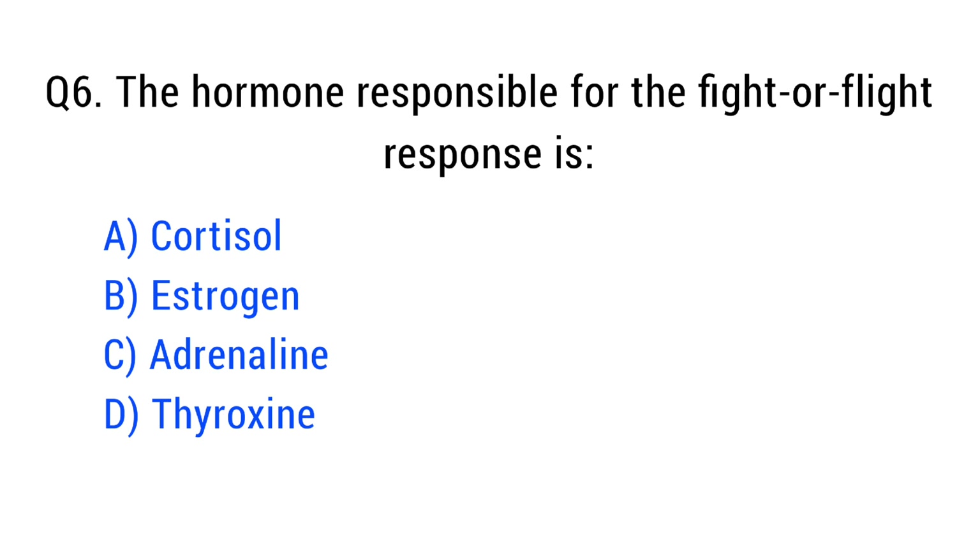Question number six. The hormone responsible for the fight or flight response is. The right answer is option C: adrenaline.